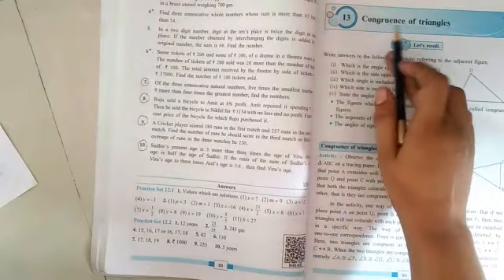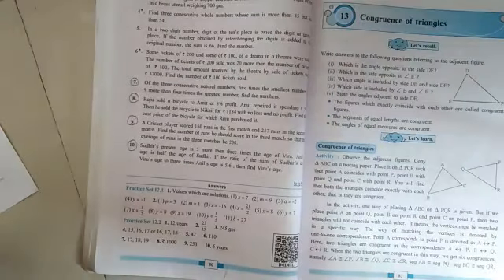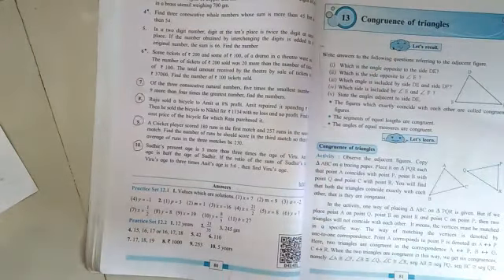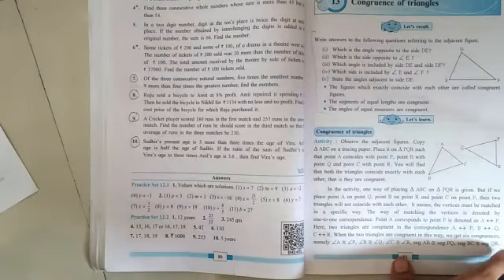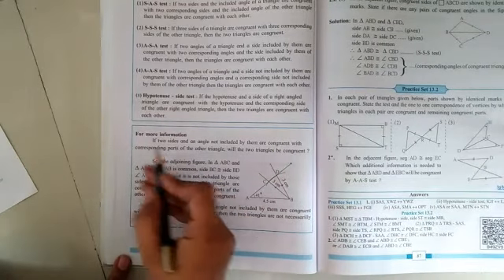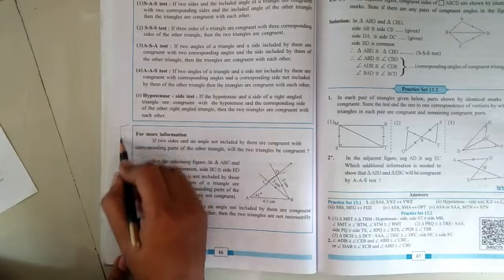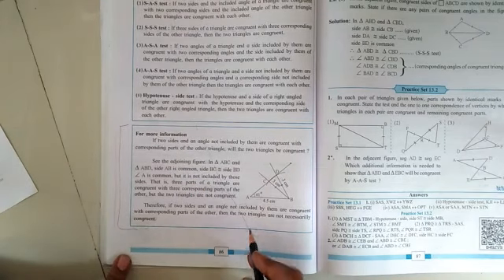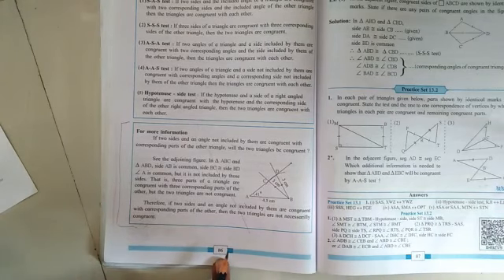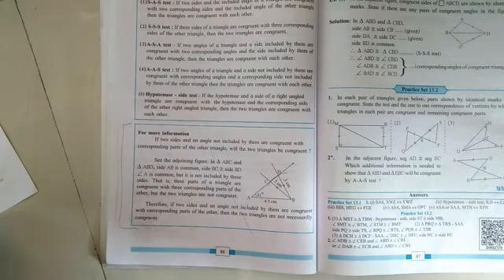Let's move to our thirteenth unit on congruence of the triangle. The simple information given in the topic 'let's recall' is also cancelled. Go directly to page number eighty-six, where in the second column a big chart with the title 'for more information' is given — this extra information is also reduced for the academic year 2020-21. The remaining practice set 13.2 will be as it is.